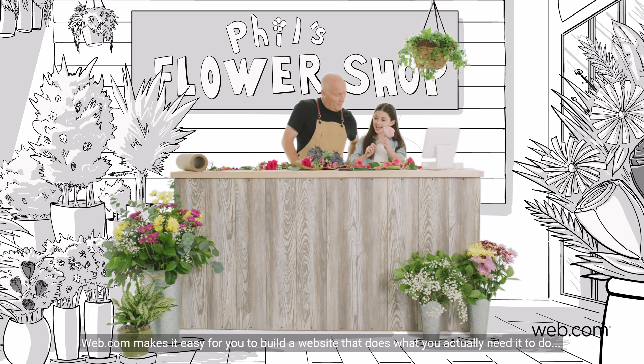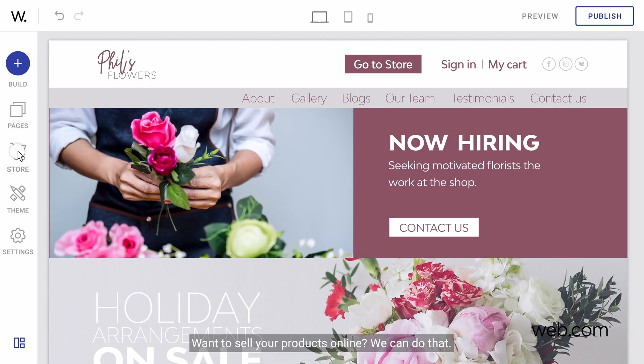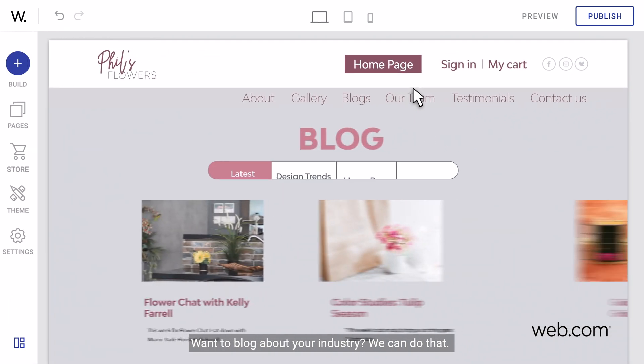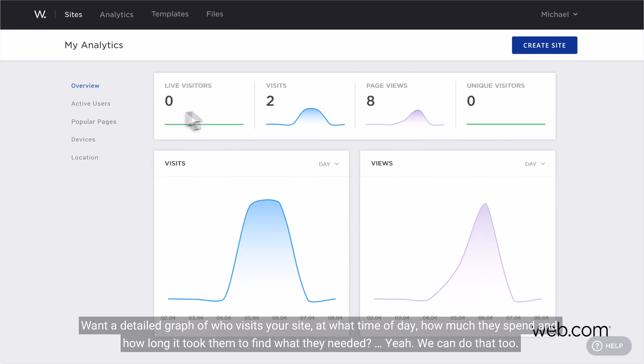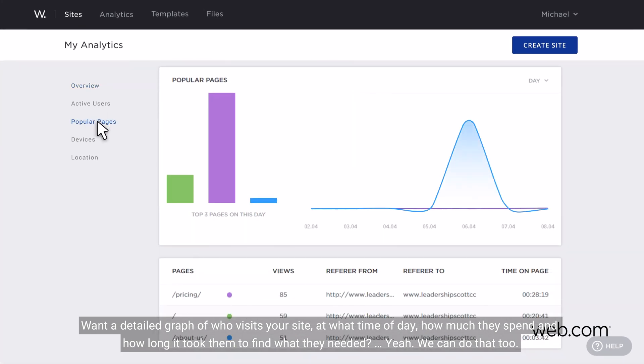Web.com makes it easy for you to build a website that does what you actually need it to. Want to sell your products online? We can do that. Want to blog about your industry? We can do that. Want a detailed graph of who visits your site at what time of day, how much they spend, and how long it took them to find what they needed? Yeah, we can do that too.